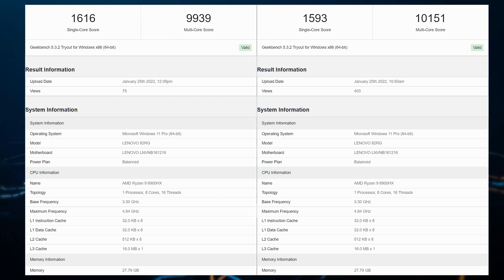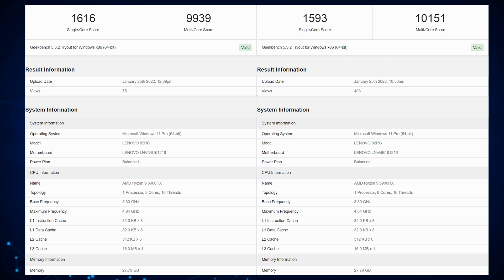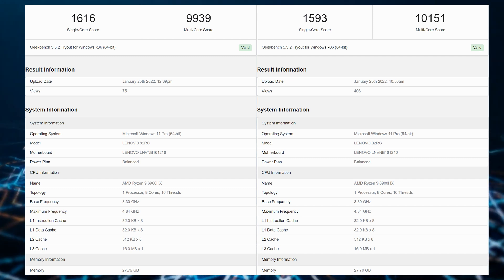For comparison, the previous generation AMD Ryzen 9 5900HX scores 1,417 single-threaded points and 7,658 multi-threaded points on average. That's a 14% increase in single-core and a 33% increase in multi-core CPU performance in a single generation with a similar but more optimized core.